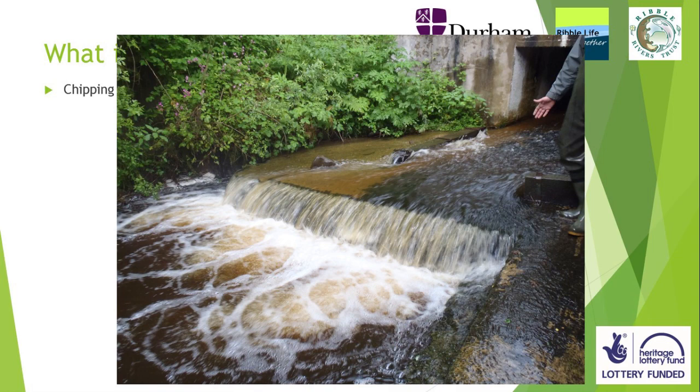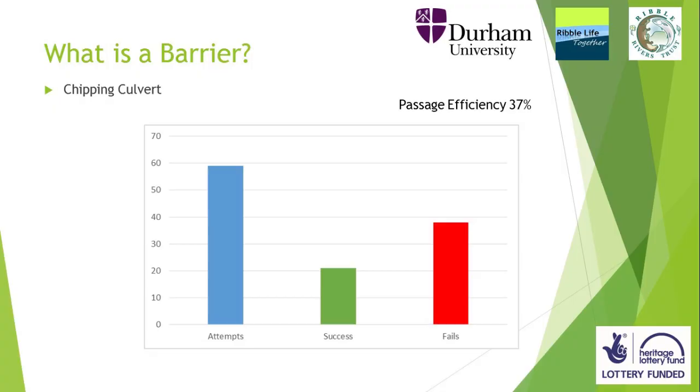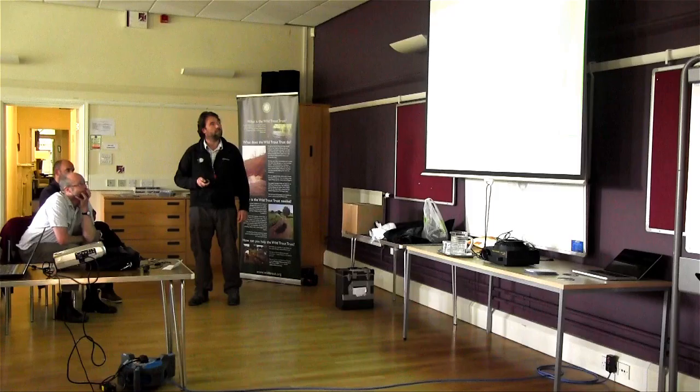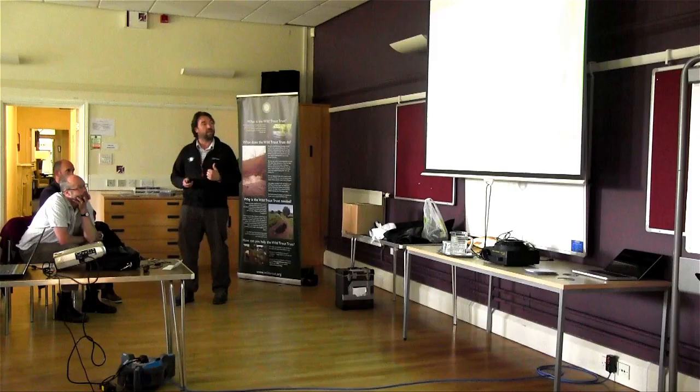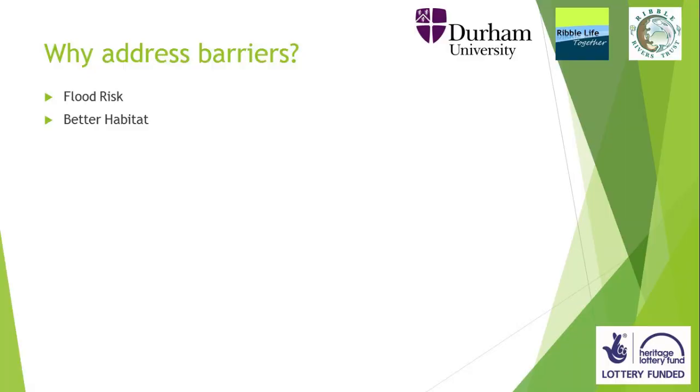Chipping culverts — nice deep pool beneath. Is this a barrier? Yes. Passage efficiency: 37% of fish managed to ascend that barrier. So, why should we address barriers? Let's think a little bit outside the box. Flood risk — if we remove that culvert, the houses that always get flooded when that culvert blocks or hasn't got enough capacity wouldn't flood, and we would have better fish passage.